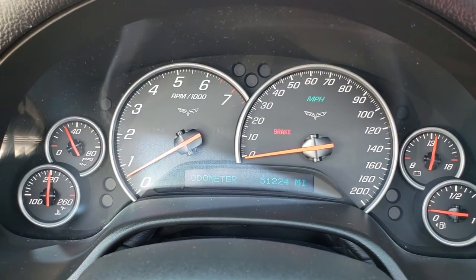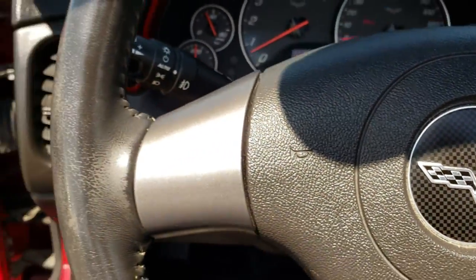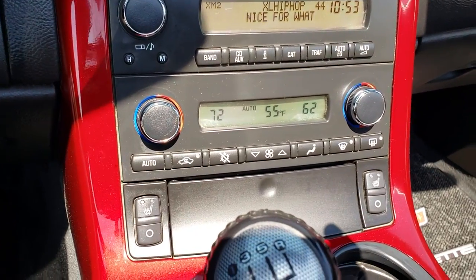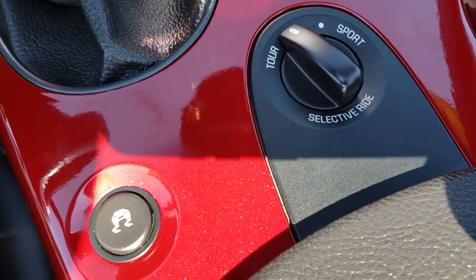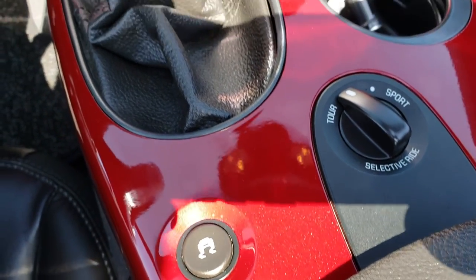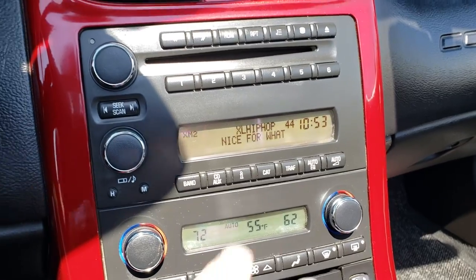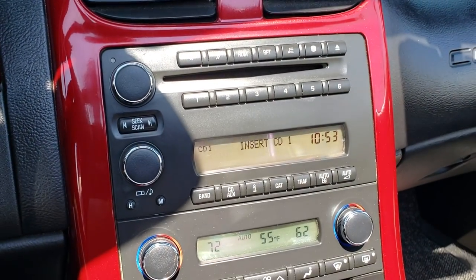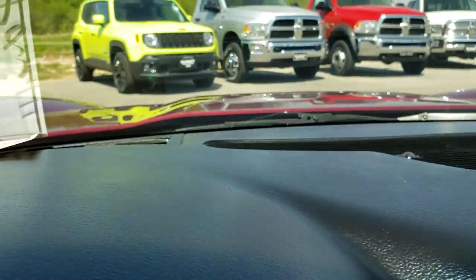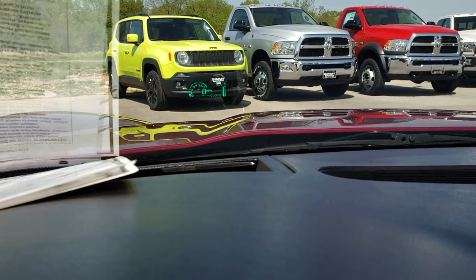This one has 51,224 miles. The leather-wrapped steering wheel is in really nice condition. It has dual climate control, heated seats, and the selective ride feature with Tour and Sport mode and StabiliTrak. There's AM, FM, and Sirius XM radio, a six-disc CD changer in addition to the Bose sound system, and this one also has the heads-up display right there in the windshield.